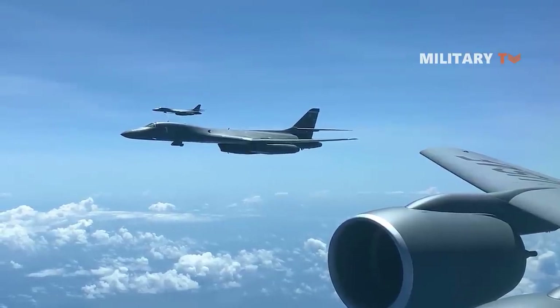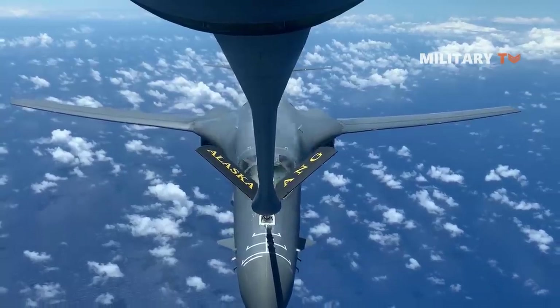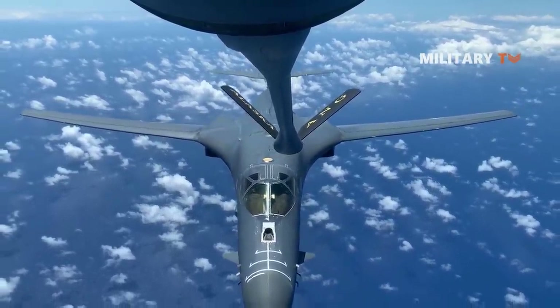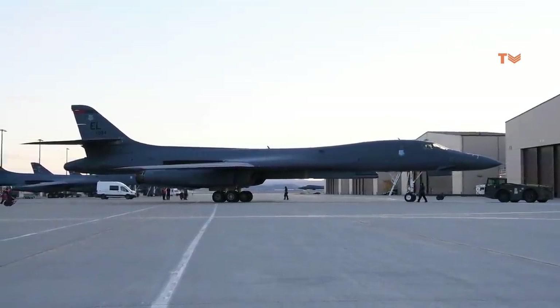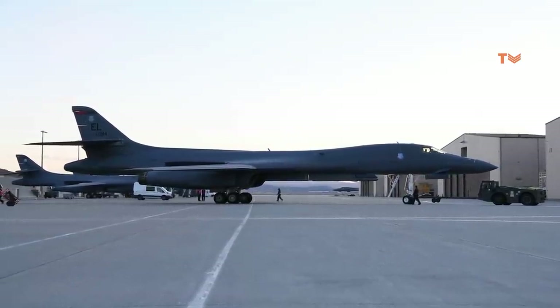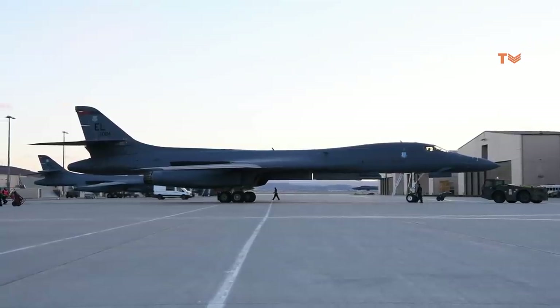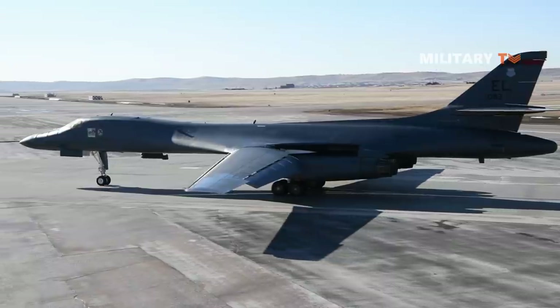The Rockwell B-1 Lancer is a supersonic variable sweep-wing heavy bomber used by the United States Air Force. It's commonly called the Bone, from B-1. It is one of three strategic bombers in the U.S. Air Force fleet as of 2020, the other two being the B-2 Spirit and the B-52 Stratofortress.